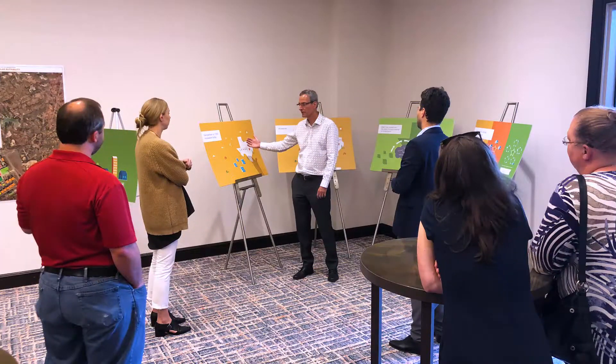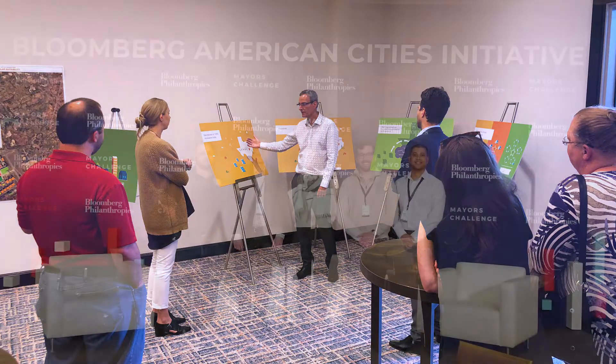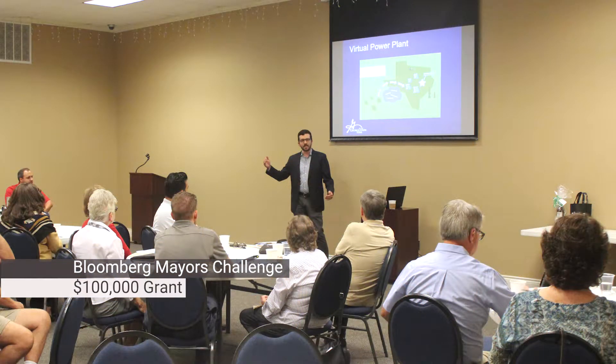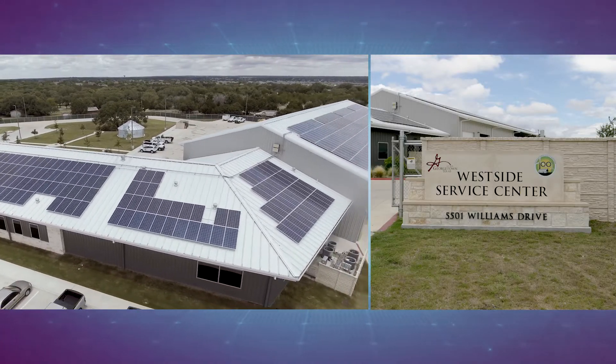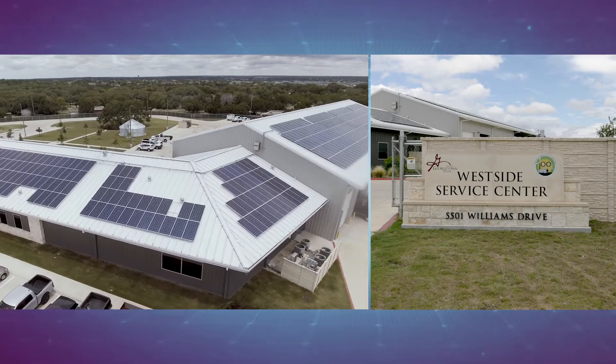We're calling this idea a virtual power plant, and through a $100,000 grant from the Bloomberg Foundation, we're exploring the feasibility of the virtual power plant and developing a prototype that offers residents an economic incentive. The viability of such a power plant is already being tested at a city facility called the Westside Service Center.